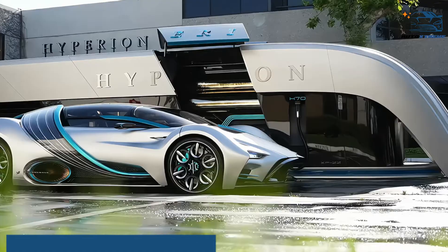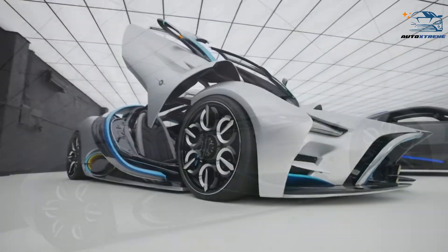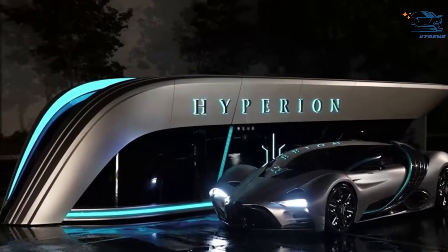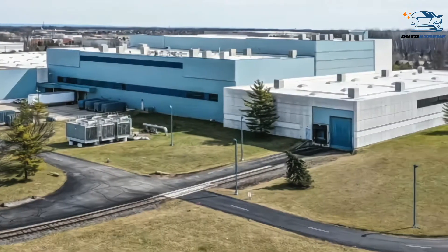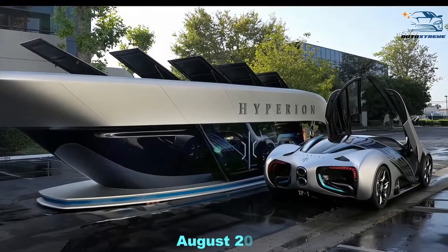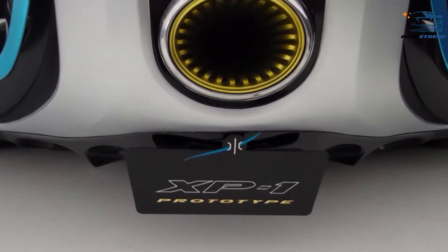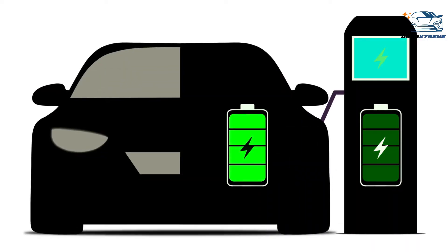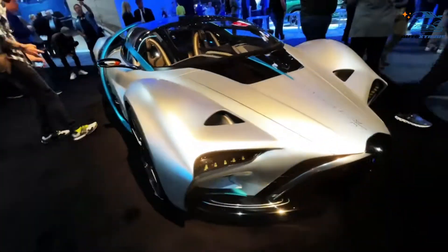Next up at number 6, the Hyperion XP1. Hyperion Motors, an American automobile manufacturer headquartered in Columbus, Ohio, made waves in August 2020 when it revealed its jaw-dropping creation, the Hyperion XP1, making headlines globally. This hypercar is powered by hydrogen fuel cells and has been touted as a true game-changer. The XP1 made its public debut at the Los Angeles Auto Show in 2022, and its V-doors, low-slung design, complex intakes, and copious amounts of glass suggest the aliens made it.